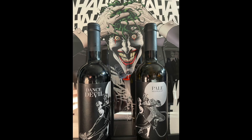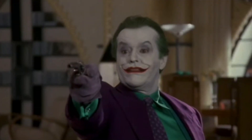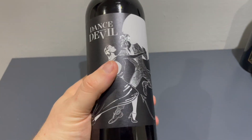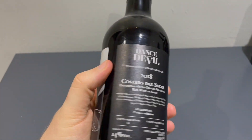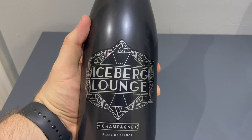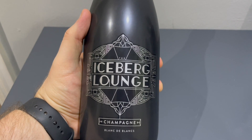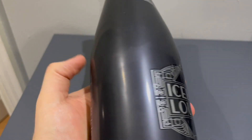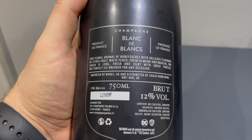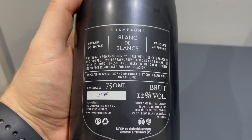Next, we have the excellently named wines, Dance with the Devil and Pale Moonlight. This is an overt reference to Jack Nicholson's Joker, who asked all his prey, "You ever dance with the devil in the pale moonlight?" I'm not much of a wine person, but I really love the label on these bottles. Next, we have the Iceberg Lounge Champagne. Obviously, this is a reference to the Penguin and his nightclub, the Iceberg Lounge. I'm not much of a champagne person, but I really like this drink. It's a brut champagne, but it has a very light, delicate flavour and isn't bitter at all, as some champagnes can be.